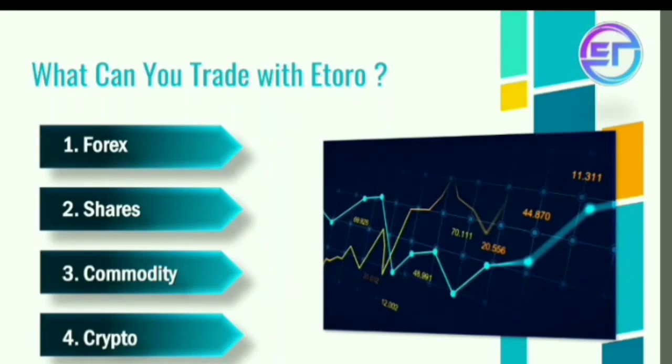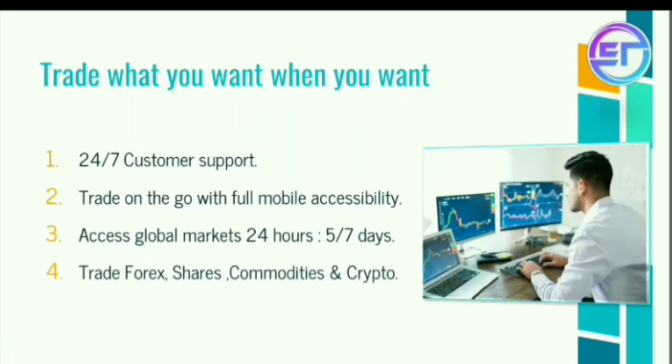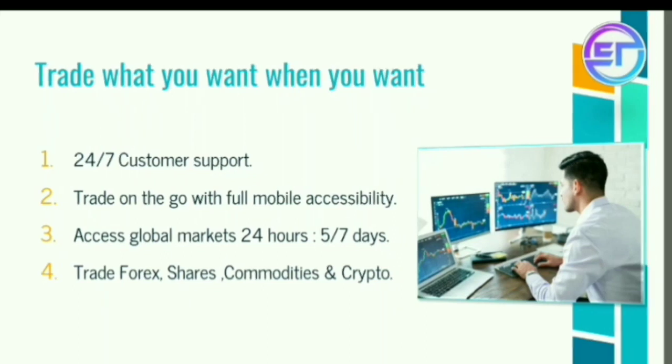So next, if you are going to join us, you will get 24/7 customer support and full trade and mobile accessibility. Next, this is a global market with 5 days trading per week.